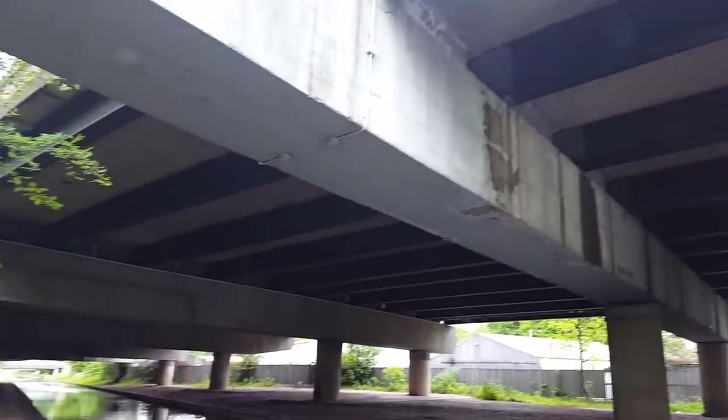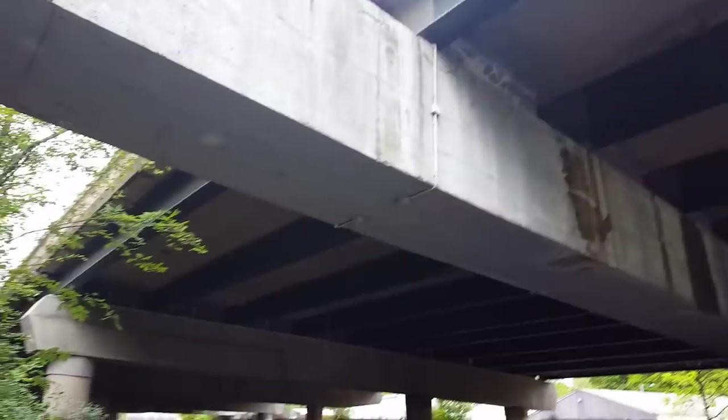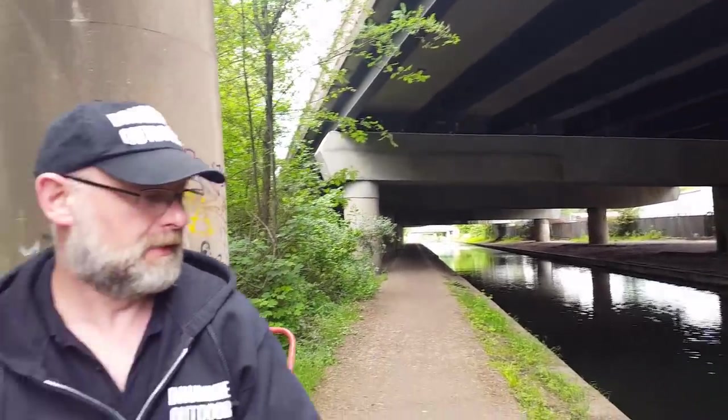Welcome to another video. We are back in Witton. We are actually underneath the M6, underneath a motorway. I don't know what's worse, a train bridge or a motorway.